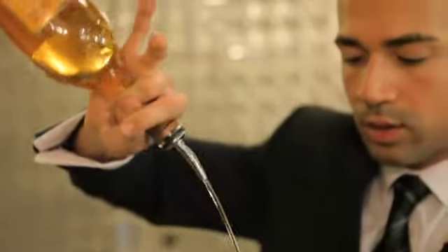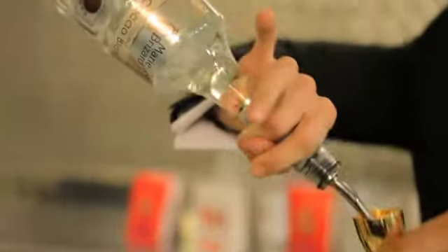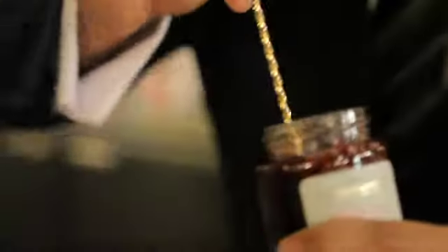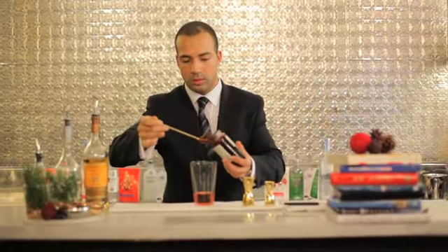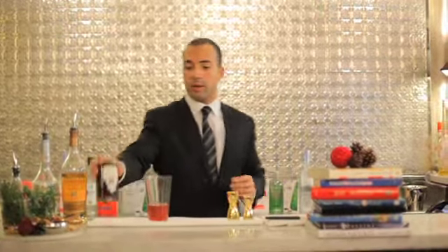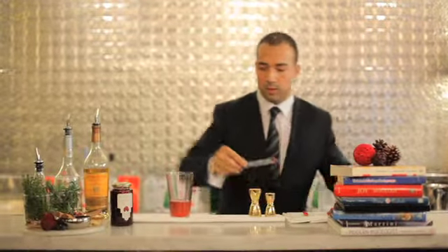I'm going to start with 40 mls of Glamourangi, 25 mls of white chocolate, and 25 mls of cranberry juice. Then we're going to use a touch of Thai berry jam. If you cannot find it in the market, you can use a black currant jam. After the Thai berry, you're going to use a thin slice of chilli — just a bit — to have a touch of spiciness in our cocktail.